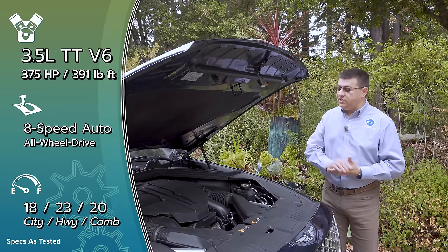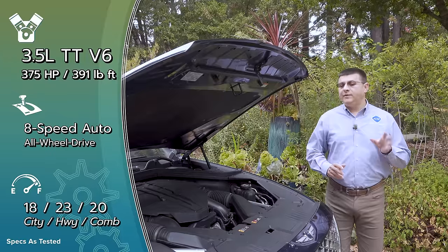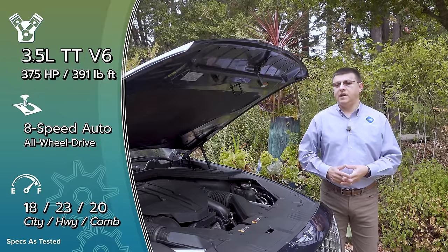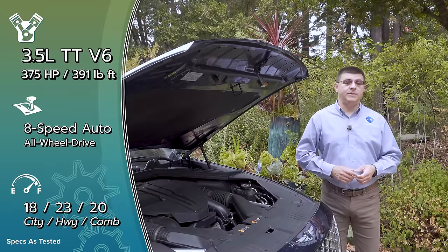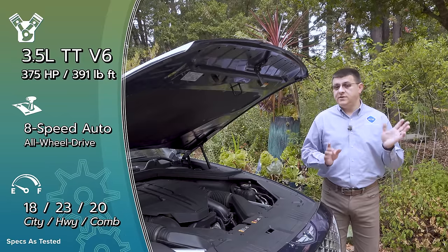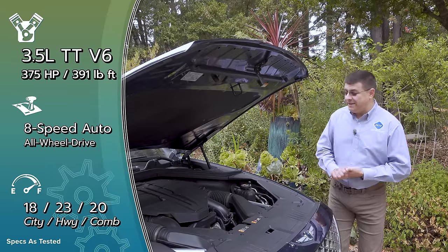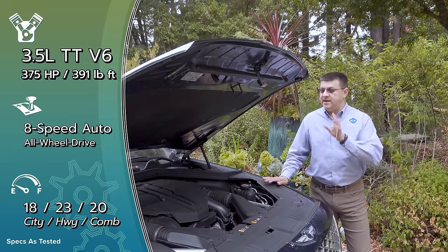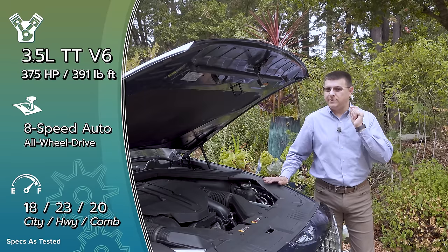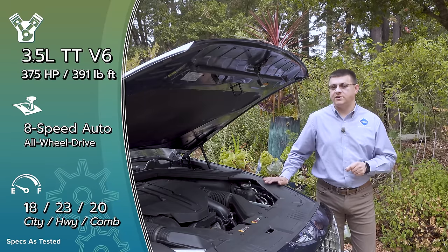One thing that surprised me is that fuel economy still lags behind some of the European competition. If you're looking for the most efficient entries in this segment you might want to look at the BMW or the Mercedes, though they cost thousands of dollars more — and it'll really take several hundred thousand miles before you eat up the difference in fuel costs. The Genesis models are simply not going to be quite as efficient as some of the competition.